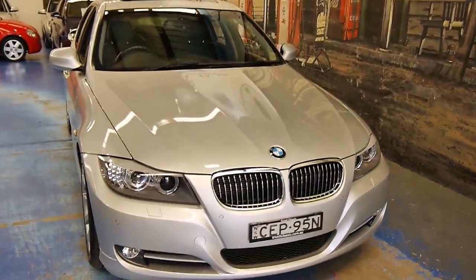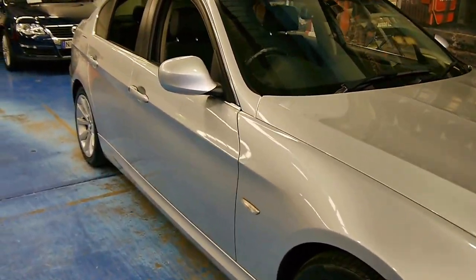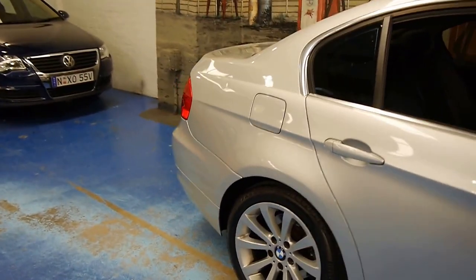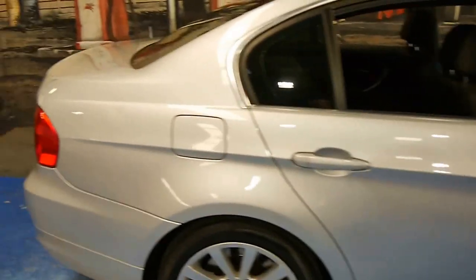Hey folks, this is a very special last-of-the-line model year 2012 E90 BMW 320, and it's travelled just 60,000 kilometres from new. It's a one-owner, privately delivered car.